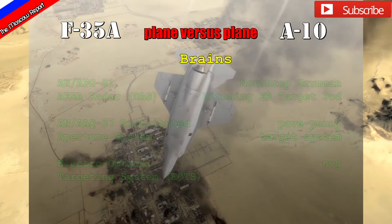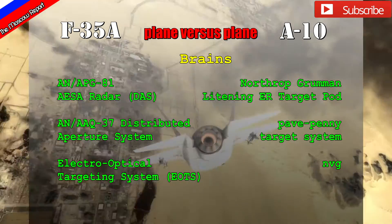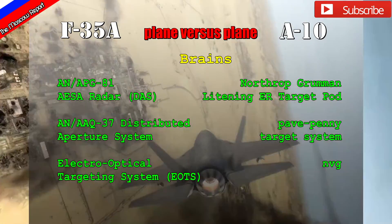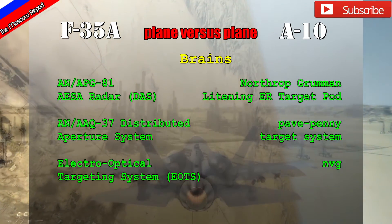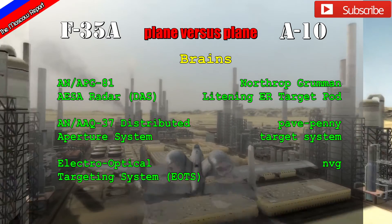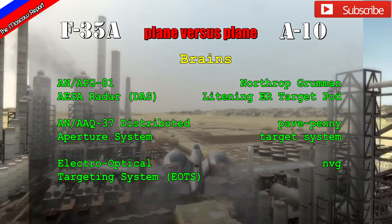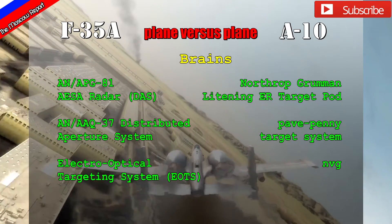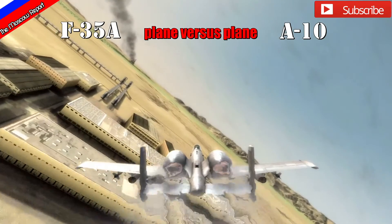When it comes to avionics, the F-35A is the latest and greatest. It has an active array scanning radar, a distributed aperture system, and an electro-optical targeting system. The A-10 is older but has received upgrades including the Lightning ER targeting pod for smart weapons, the Sniper targeting system, and night vision goggles for the pilot. Most of these features are built into the F-35, giving it the advantage in battlefield intelligence and the ability to communicate with other aircraft much more effectively than the A-10.